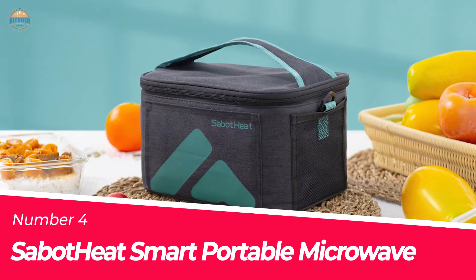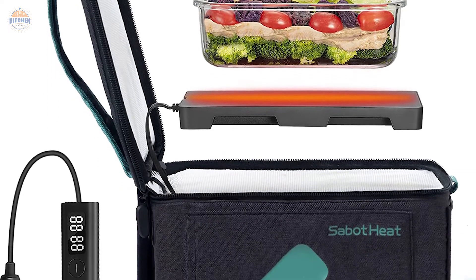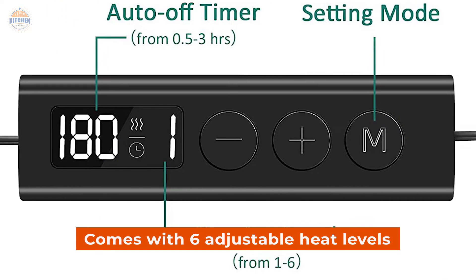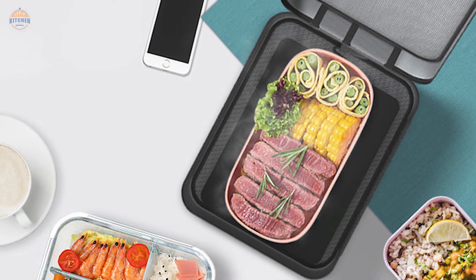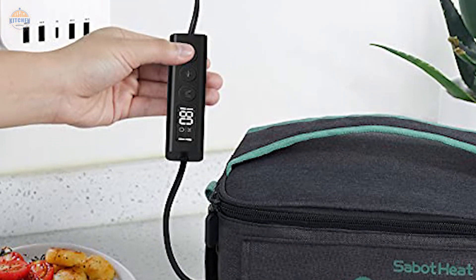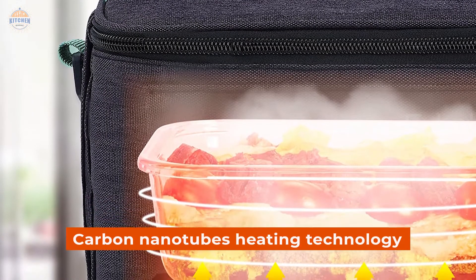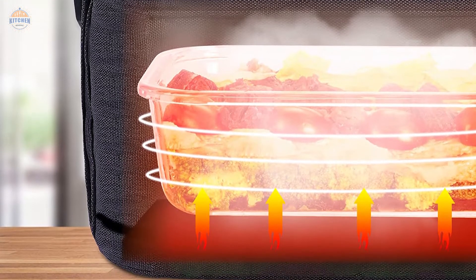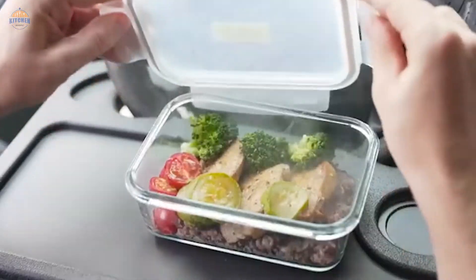Number 4: Sabot Heat Smart Portable Microwave. The Sabot Heat Car Portable Microwave is a versatile and convenient device that can be used for various purposes. It comes with 6 adjustable heat levels, making it perfect for customizing your food the way you want it. The unit is also incredibly easy to use — there are no complicated controls or indicators. Just set the temperature you want and let the machine take care of everything else. One key feature is its carbon nanotubes heating technology, which helps it reach high temperatures quickly without wasting energy or time. This makes cooking quick and easy — even tough meats like steaks will be cooked within minutes on hot mode.